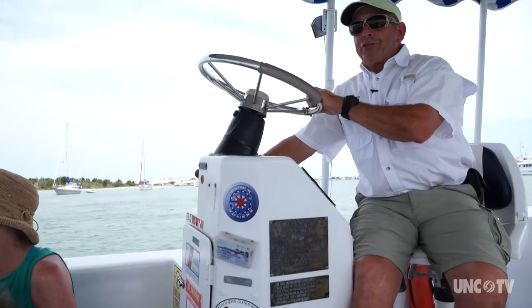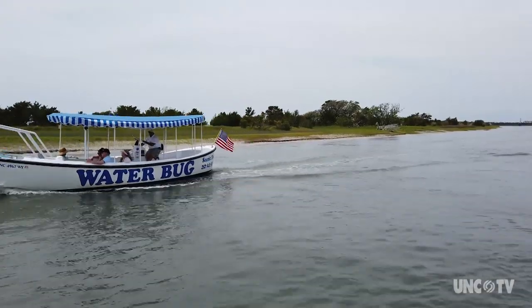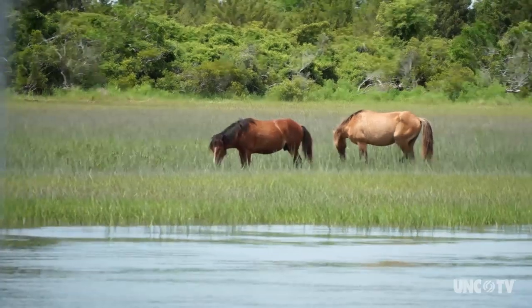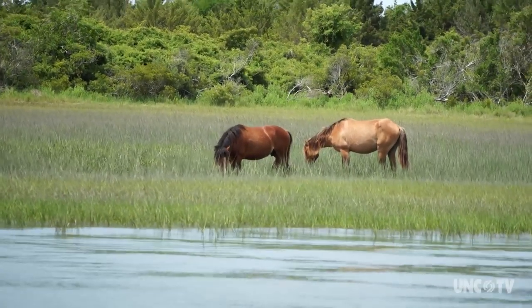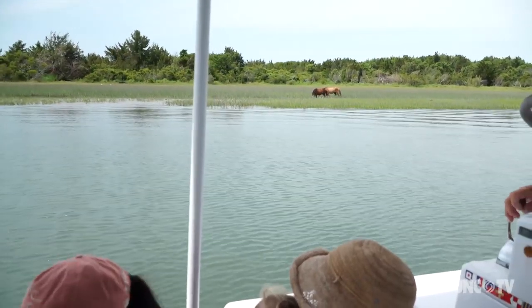You look right up here ahead of us, you see this land mass here — that's part of Rachel Carson Reserve. Rachel Carson Reserve consists of five barrier island areas, and on those islands you have 28 horses. Right here ahead of us you can see two of the 28 horses. They were brought here in the early 1600s and 1700s, got shipwrecked here on the islands, and have been living here ever since.